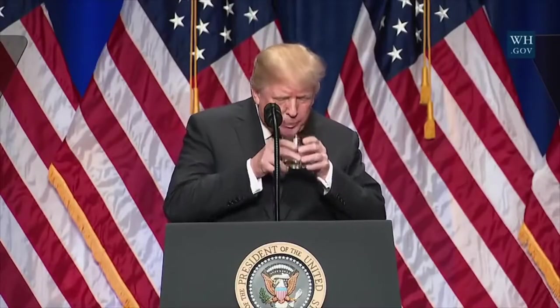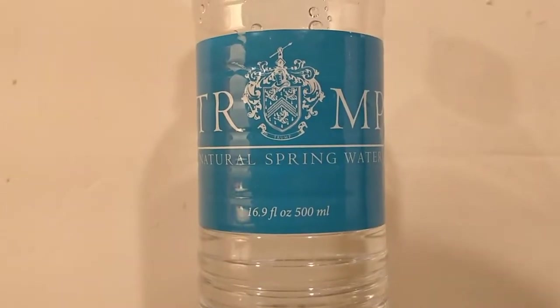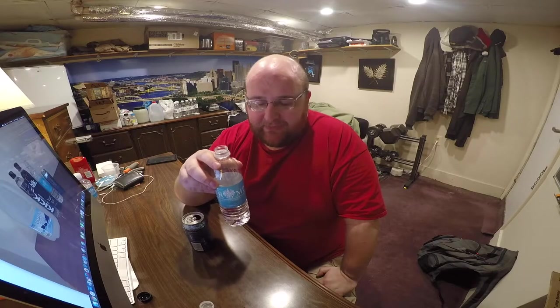Here's the Trump water. It has like the taste of a Niagara bottle of water, or maybe Nestle — the soft taste of water.